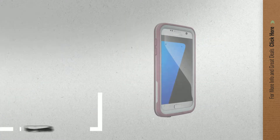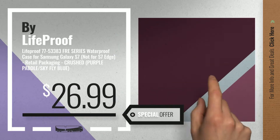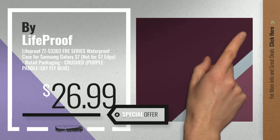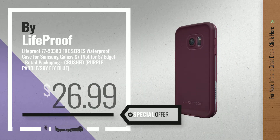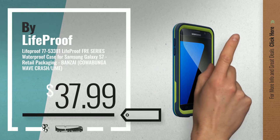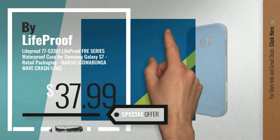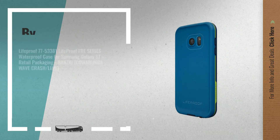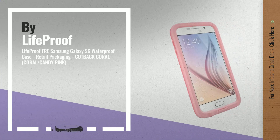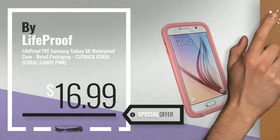Number 7, available now on Amazon only at $26.99. Number 8. Number 9 — get these great online deals now, click the circle for real-time updates.